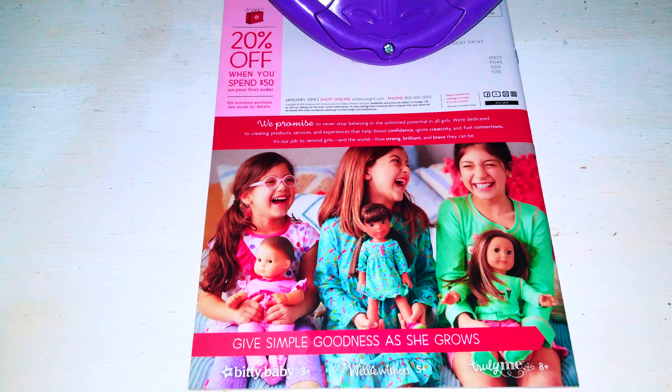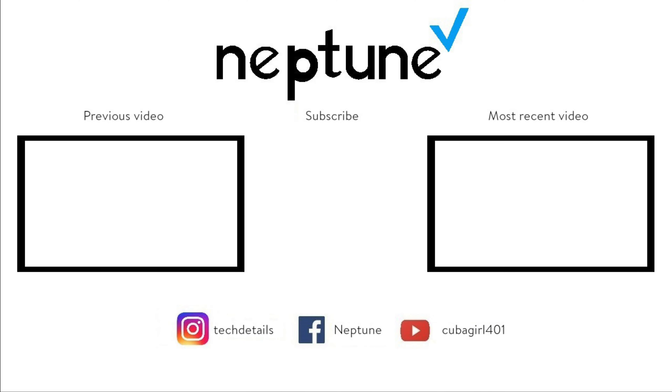Be sure to check our Scoop Pack Happy Press blog, website, Facebook, Twitter, Patreon, and Instagram. Be sure to like, comment, and subscribe.